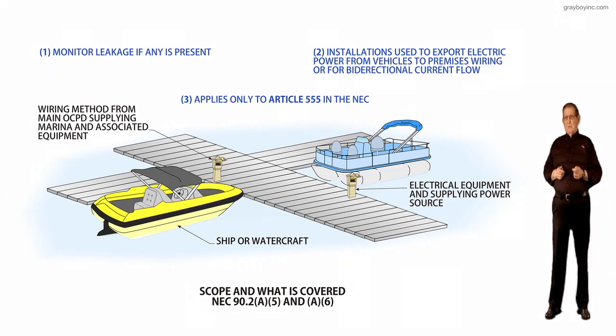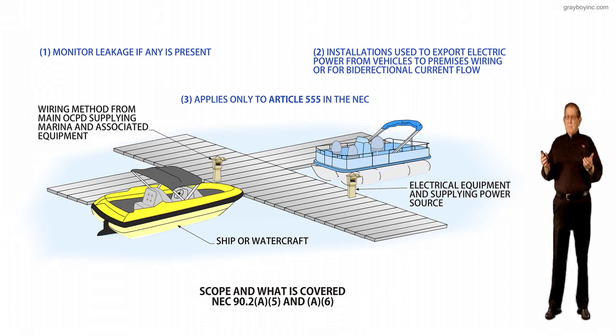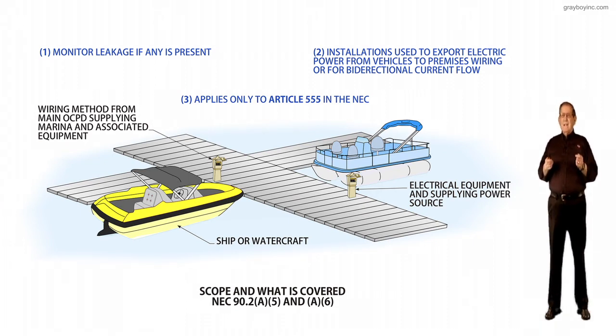Also, as a reminder, see 90.1A for the purpose, and 90.2B5 as well as 90.2B6 for scope and what is covered. This brings it all together so electricians and inspectors will understand exactly what 90.2 A5 and A6 applies to.